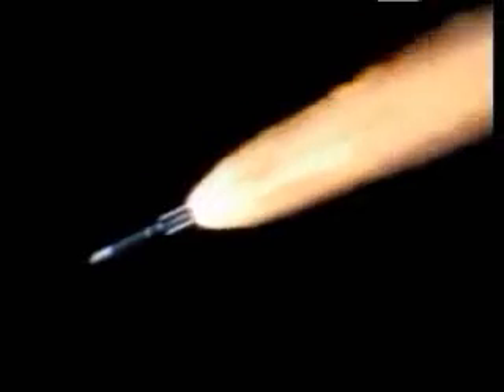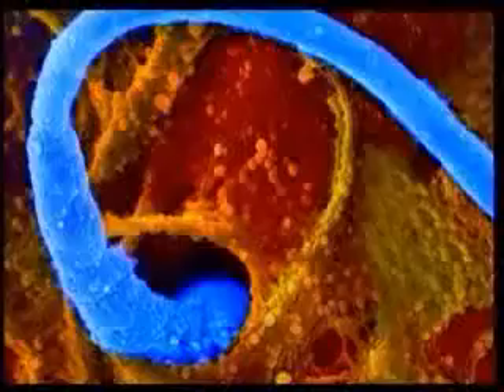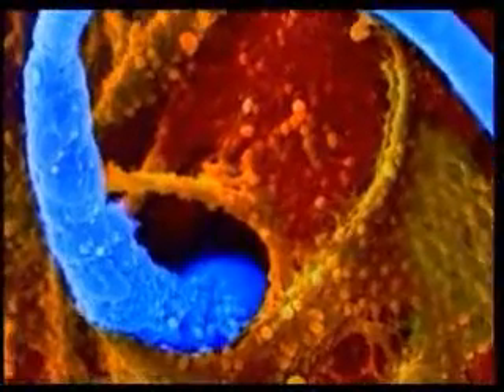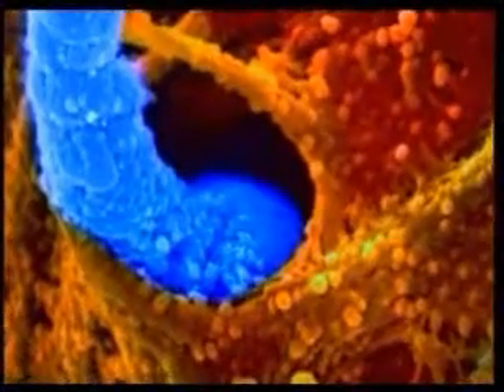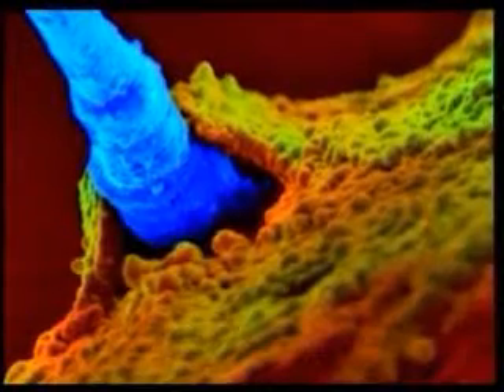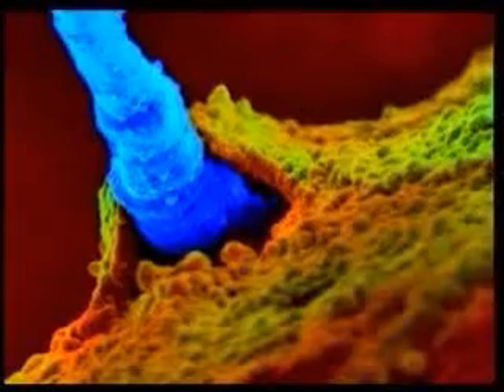But how can the tiny sperm make such a fine calculation? In order for the sperm to be able to make this calculation, it has to know that it has come to the end of its journey, and therefore has no further need for its tail. But a sperm is an unconscious biological machine which has no intelligence and is not able to perceive its surroundings.